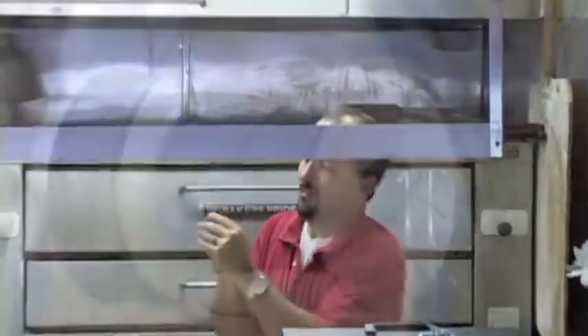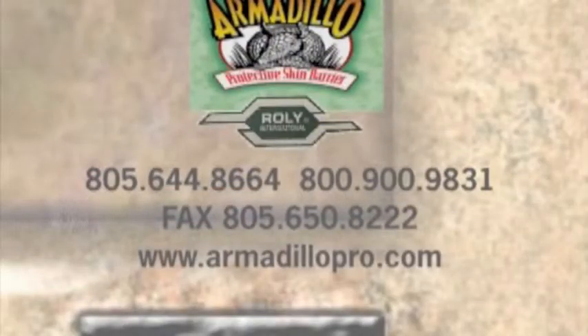For your Armadillo, please contact your local store or Raleigh International at 1-800-900-9831. One more time, that's 1-800-900-9831.